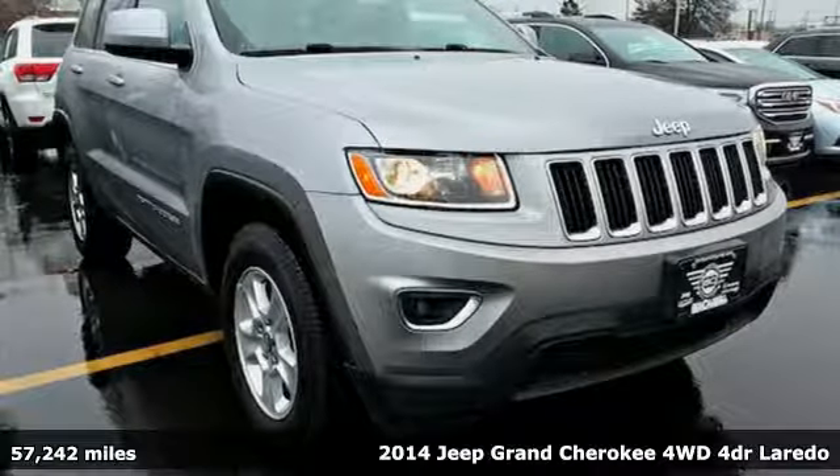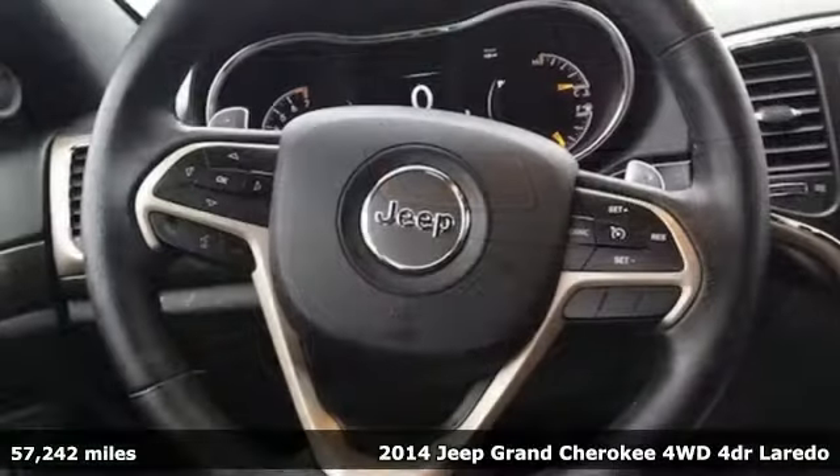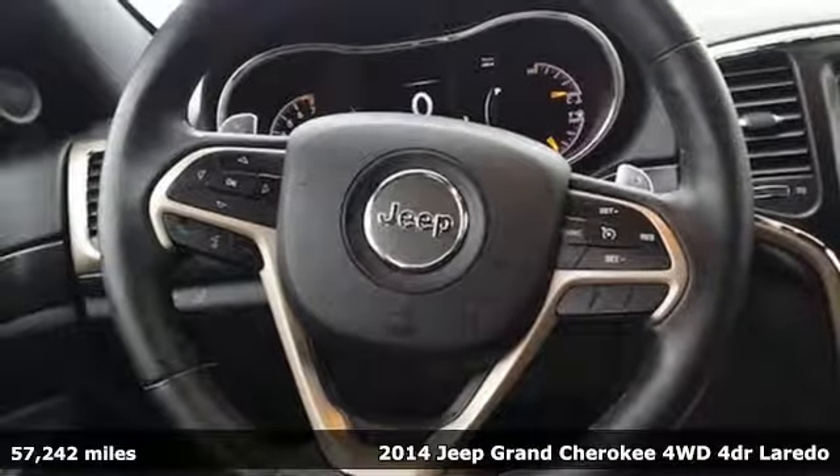It's a 2014 Jeep Grand Cherokee. The Jeep life fits your life. And with features like these, every drive's a pleasure.